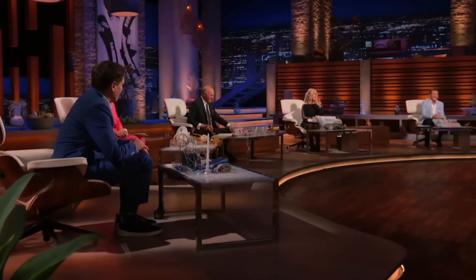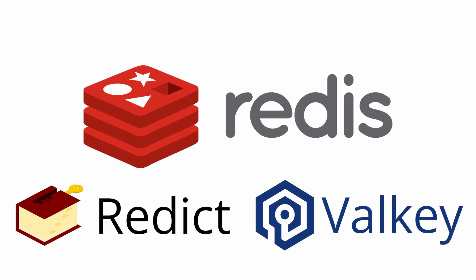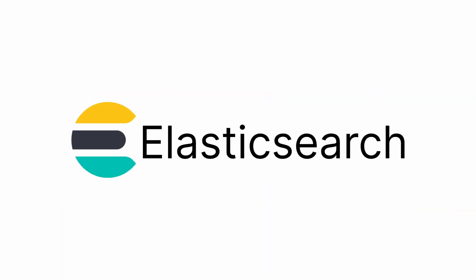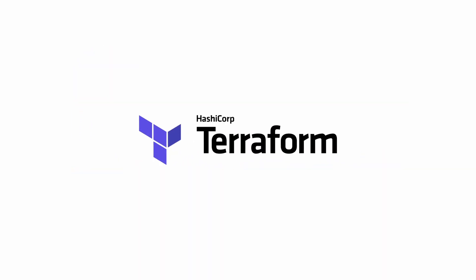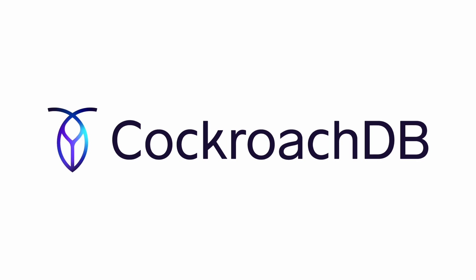They can create a competing project and step on them like cockroaches. Here's a small list of projects that have changed from being libre software: we have Redis, which was forked into Redict and Valkey; we have Elasticsearch, which was forked into OpenSearch; Terraform, which was forked into OpenTofu; and CockroachDB — it's not been forked yet, I just wanted to mention it.